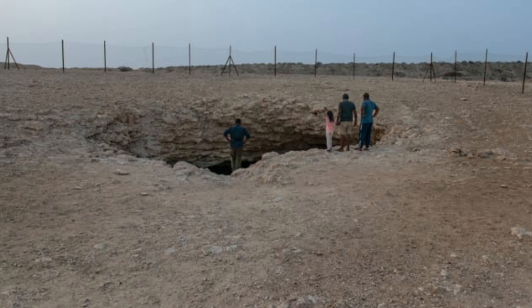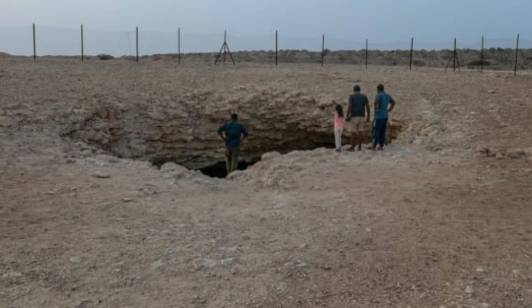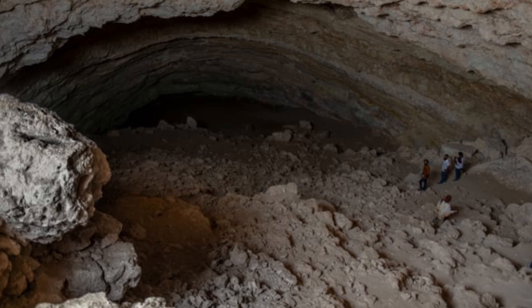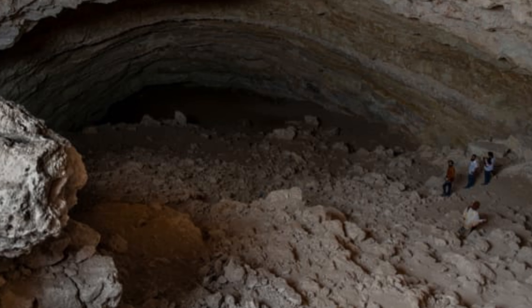The Musfer sinkhole is said to be the deepest accessible sinkhole to have been discovered in Qatar. The huge chasm is located less than an hour's drive west of Doha, right off the main Sulwa Road.